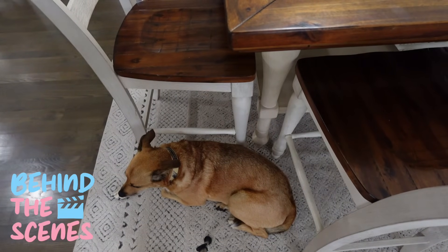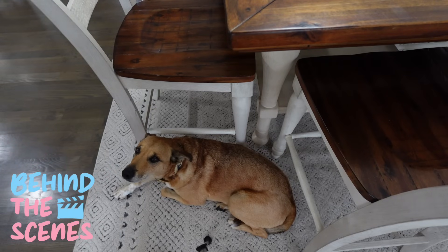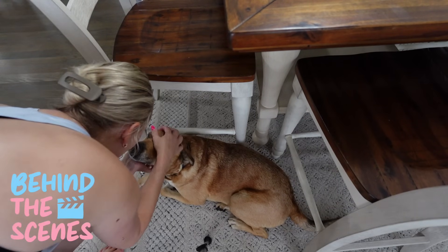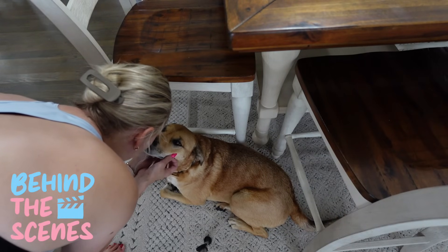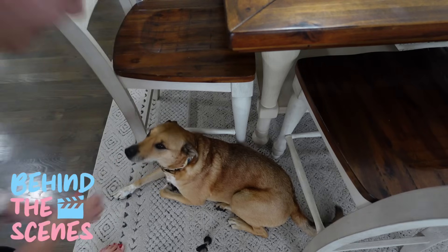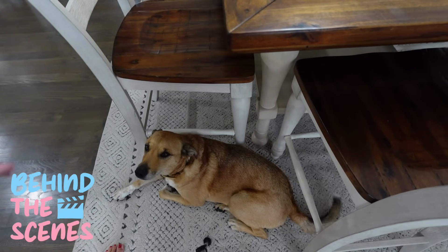People are always wondering where's Bailey — she's right here, she's always around somewhere. She's perfectly fine, very spoiled and loved.